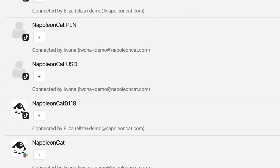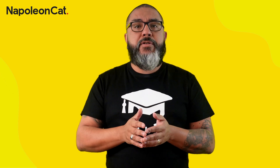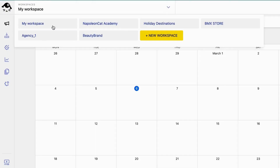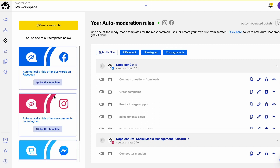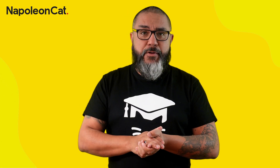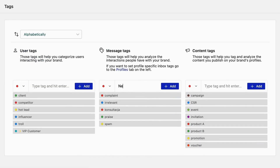Access to features like post scheduling, publishing, and engagement monitoring on different social media channels within one interface makes moderation so much easier and more efficient. It limits all tasks to one online tool, eliminating the distractions that come from switching between platforms.